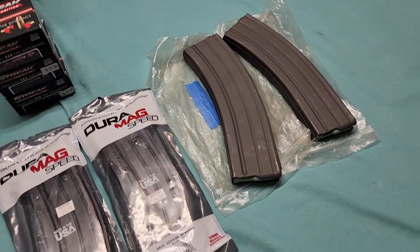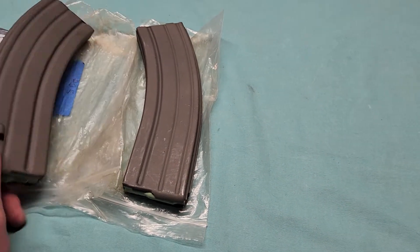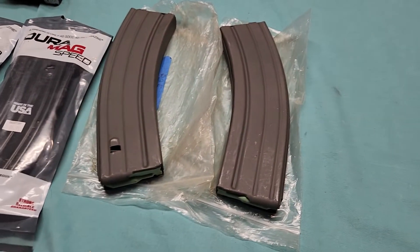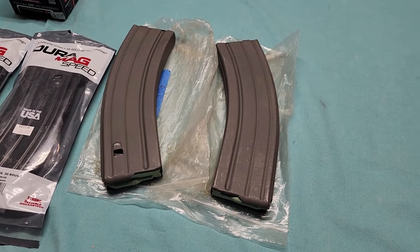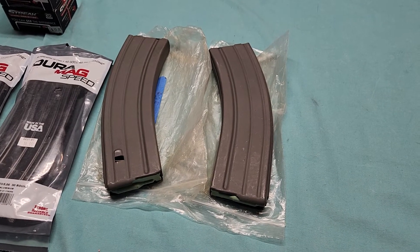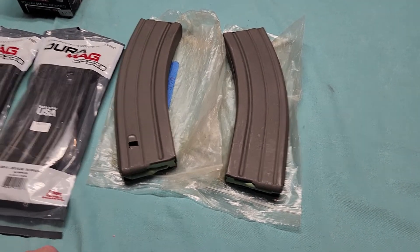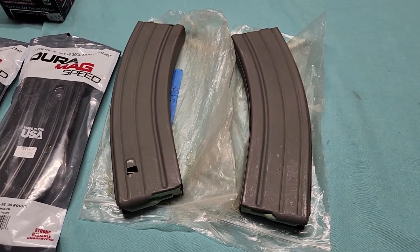Then there are some mystery mags. I thought these would fit in an AR-15, and I can get them to seat, but for some reason I can't get the rounds to strip off the magazine and chamber into the rifle like they're supposed to. I'm unsure what I'm going to do with these — I can't really take them back because I bought them from a private seller.